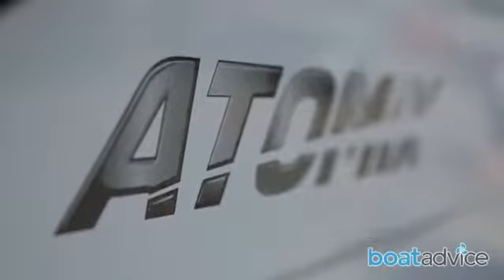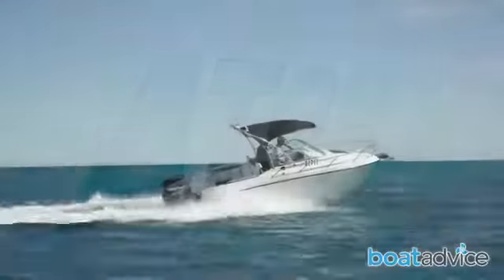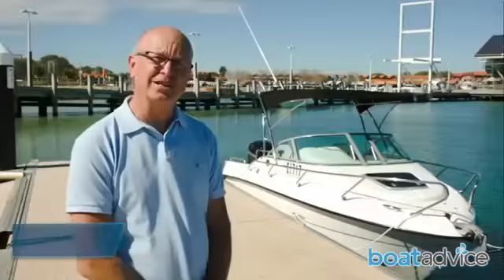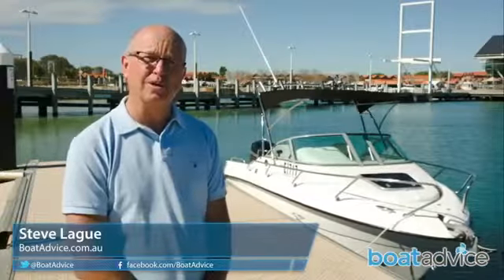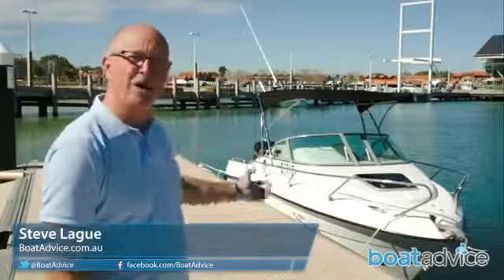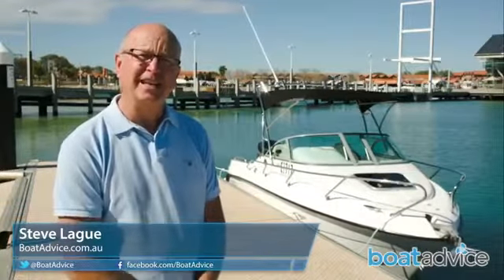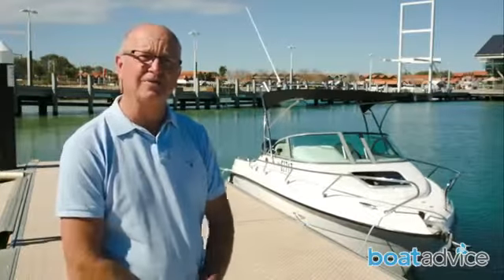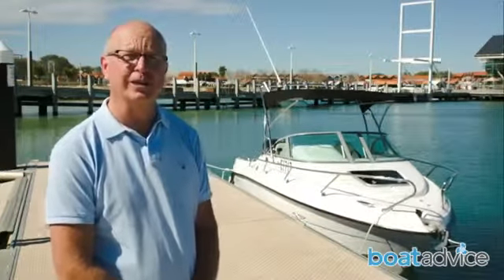Atomics is a New Zealand brand with big ambitions. It wants to become one of the biggest suppliers of mass-produced boats in the world. Established in 2004, it builds sports boats, fishing boats, RIBs, tenders and personal watercraft, all for the international market, and it's been available in Australia for the last three years.